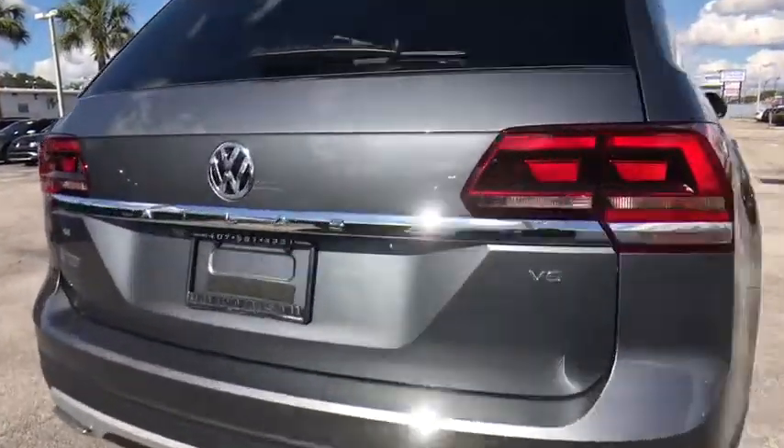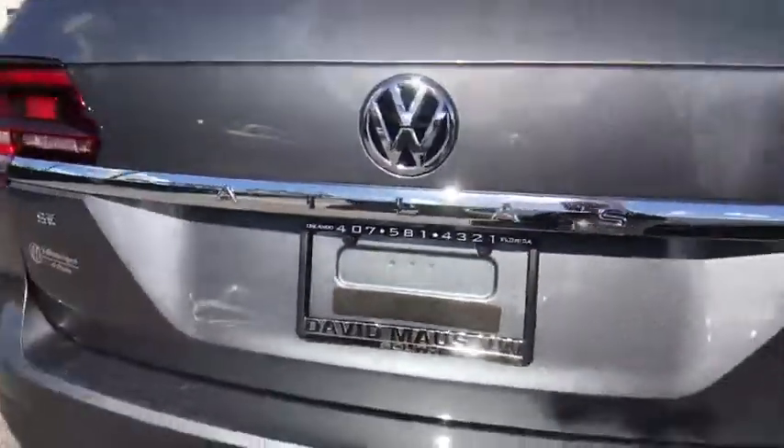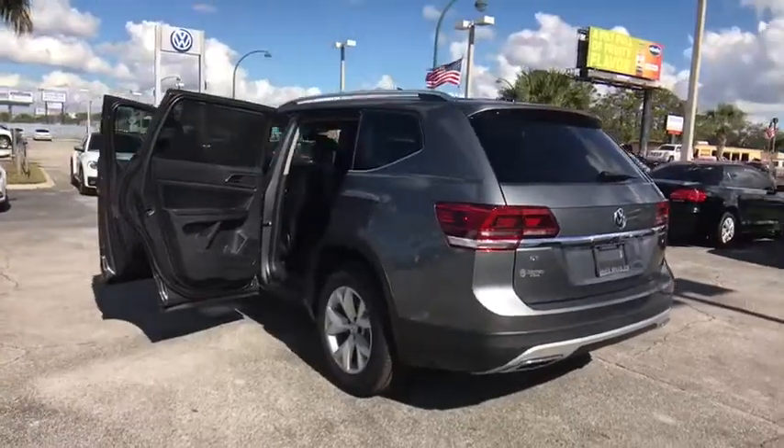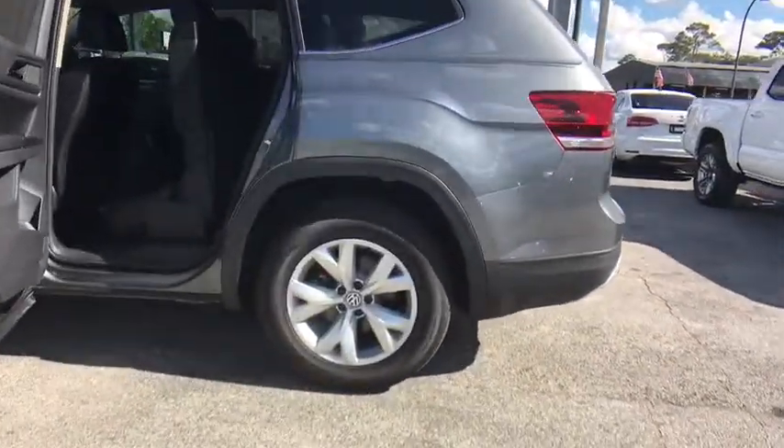Here are some of this vehicle's great options: traction control, dual airbags, power steering, four-wheel disc brakes, eight speakers, power windows, electronic stability control, heated front seats, fog lights, compass.